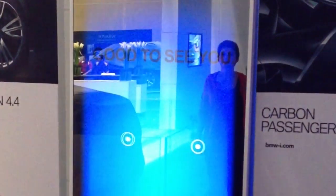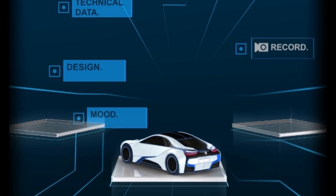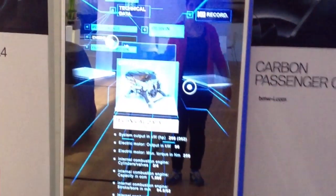As the visitors stepped in front of the mirror, it revealed an augmented visual of themselves, together with a futuristic interface surrounding the user in the virtual imagery of their own reflection.